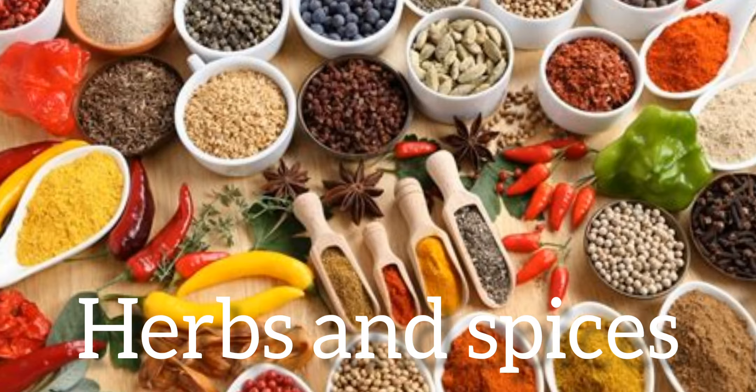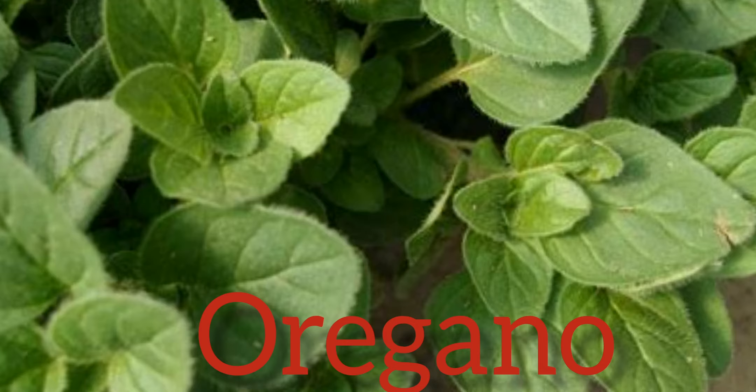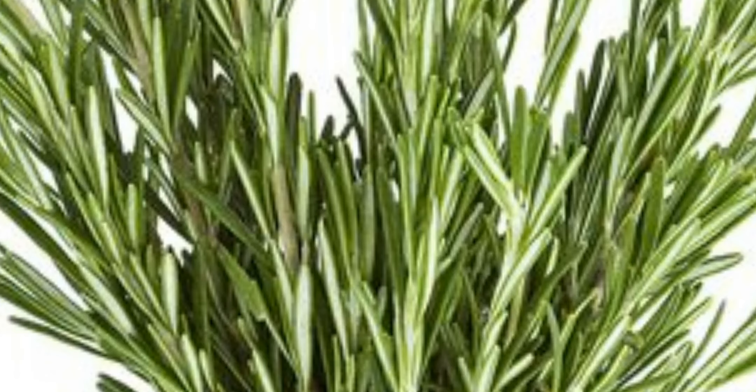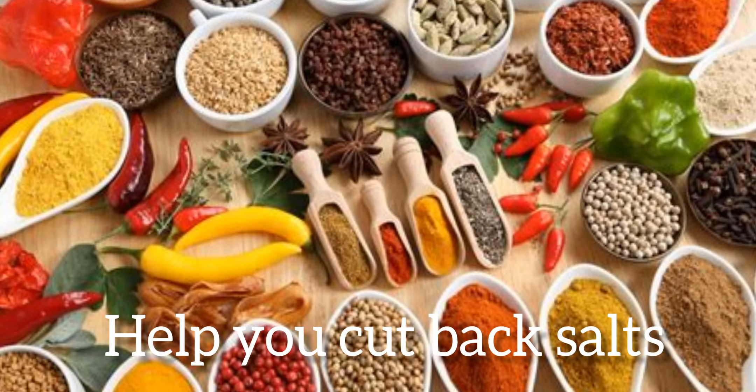Herbs and spices. To protect your liver and your heart at the same time, you may use oregano or rosemary leaves. They are a good source of healthy polyphenols, and an extra benefit is they help you cut back on salt in recipes. Cinnamon, curry powder, and cumin are good ones to try.